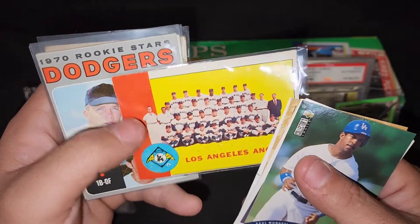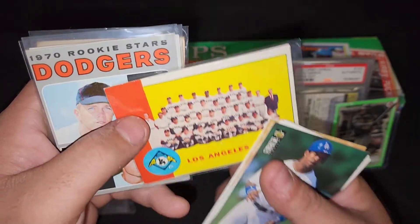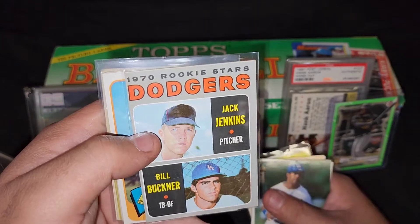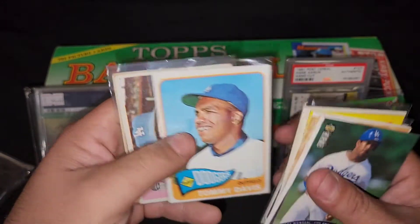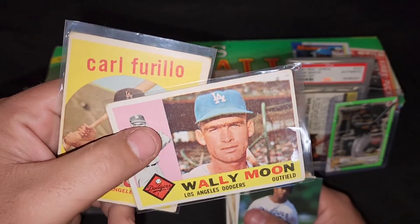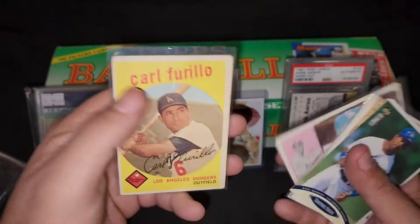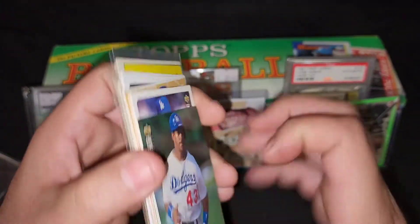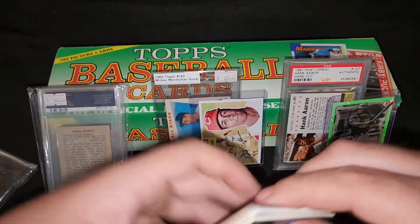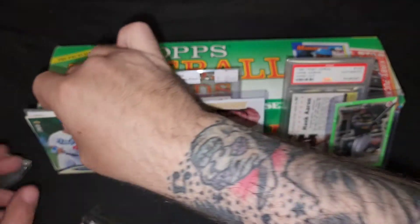A checklist — I think this is a '63 Angels checklist. A Bill Buckner rookie card — damn. A Tommy Davis, a Wally Moon Moonshots, a Carl Furillo. Man, this was stunning, dude. When I received this I was like holy smokes. Talking about paying it forward — I'll talk about that in a minute.